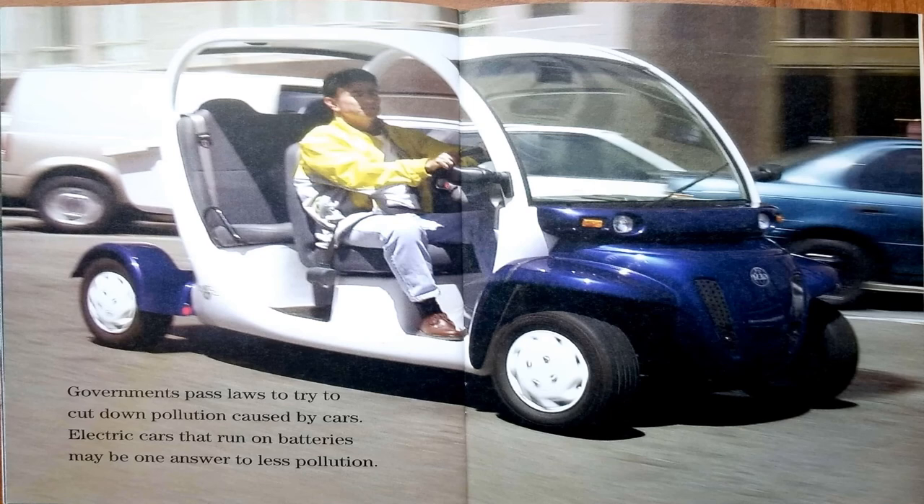Governments passed laws to try to cut down pollution caused by cars. Electric cars that run on batteries may be one answer to less pollution.